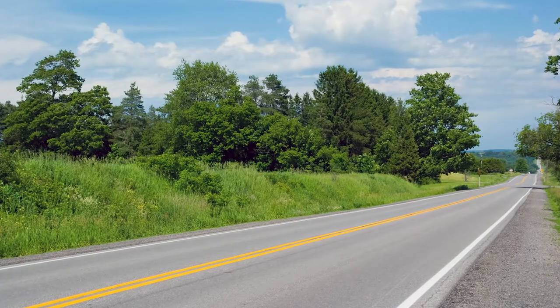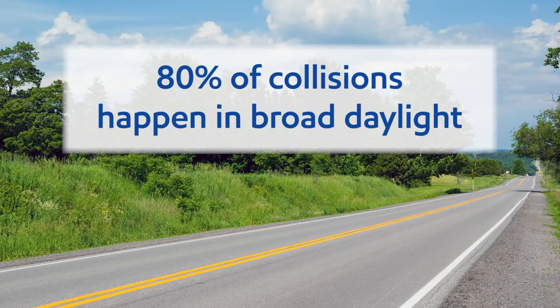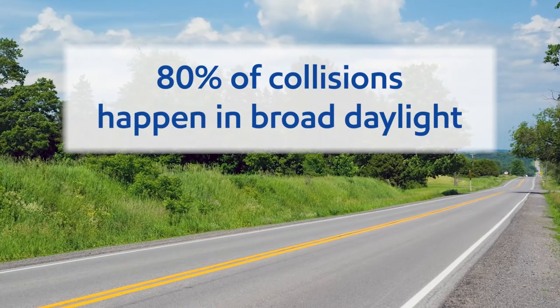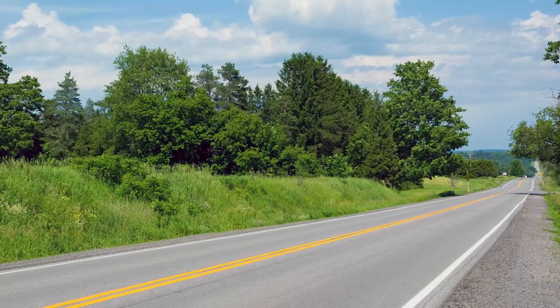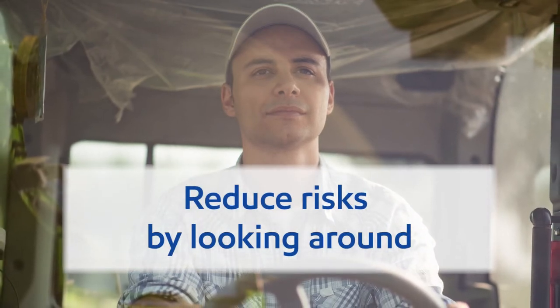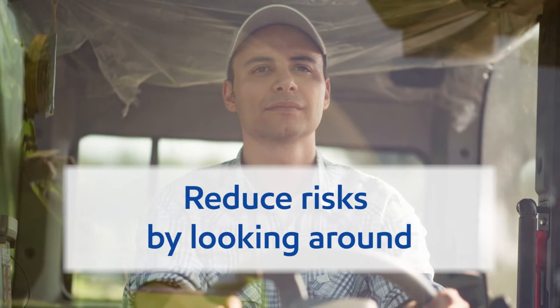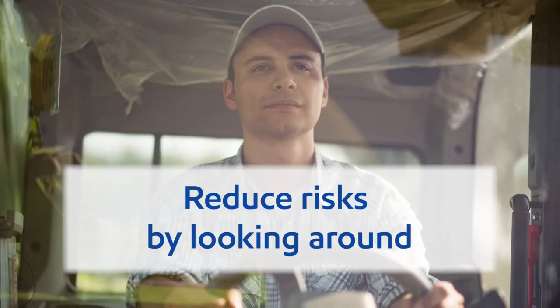These collisions don't just occur in bad weather or on slippery roads. About 80% of tractor-car collisions happen in broad daylight on straight, dry roads. As the farm equipment driver, you can reduce the risk of a rear-end collision by keeping an eye out for what's happening around you, and by being as visible as possible to other traffic.